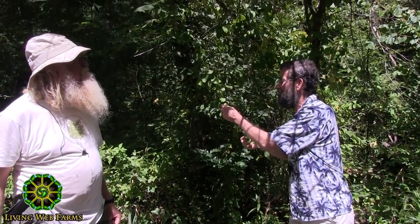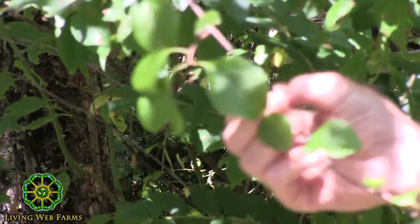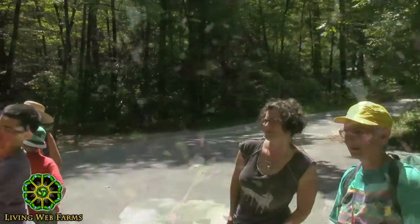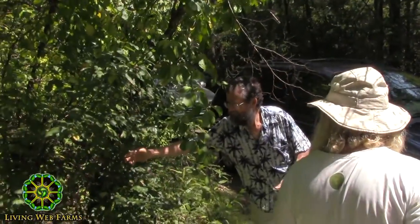Here we have the invasive bittersweet — a beautiful little berry with a yellow shell and an orange berry in the middle. It's beautiful but an incredible pest, very invasive and taking over many areas in the southern Appalachians. And speaking of invasives, here's another one — privet.